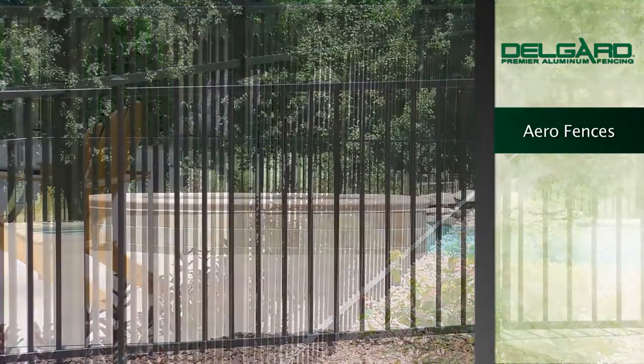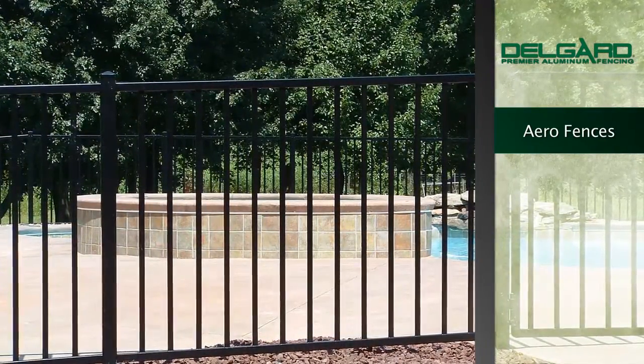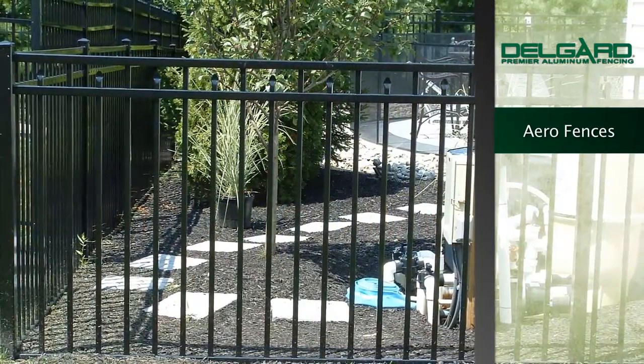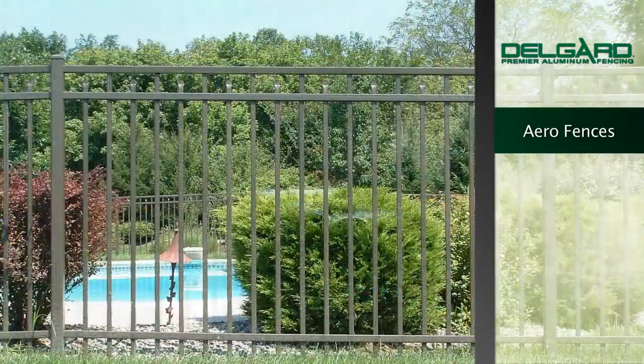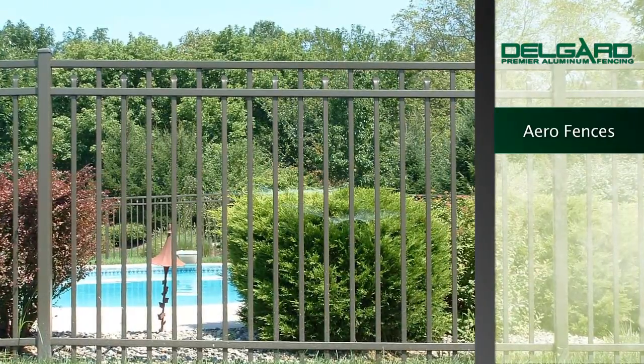DelGuard's AeroFence provides the comfortable look of the residential model with added strength and durability. Aero's unique versatility makes this a great choice for golf courses, housing developments, and swimming pool and estate fencing. We are proud to offer the following Aero fencing options.